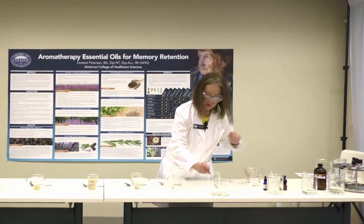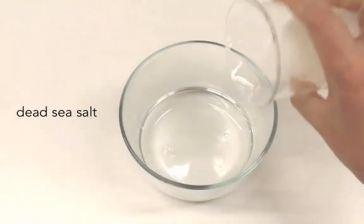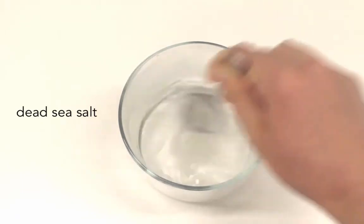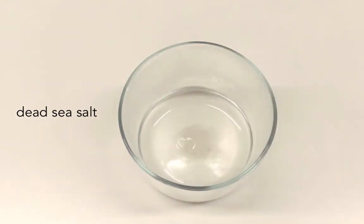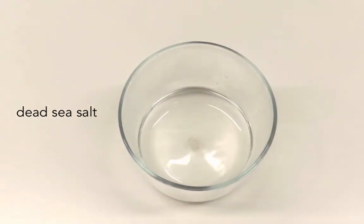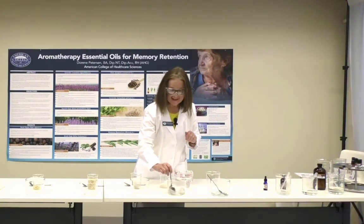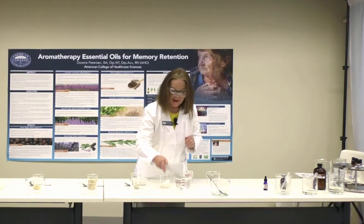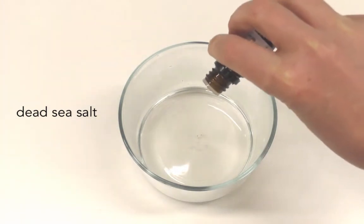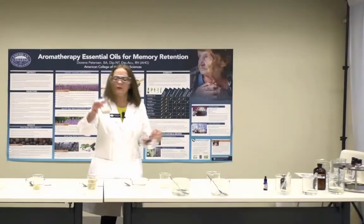Dead Sea salt is similar to Epsom salts — very high in minerals and it leaves your skin feeling very soft. Any of these baths can also be done as a foot bath or hand bath — you don't have to do a full bath. If you're in a studio apartment with just a shower, you can sit on your couch watching your favorite TV show and soak your feet. You can see how beautifully these sea salts dissolve in the water.